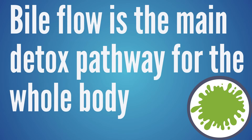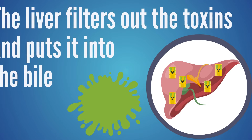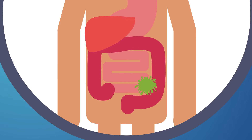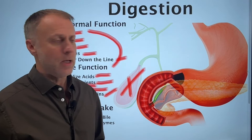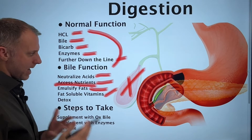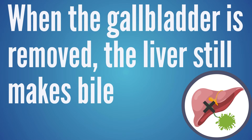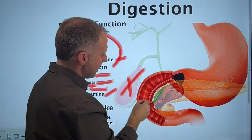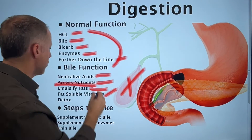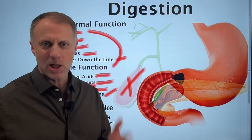Bile is also the main detox pathway for the whole body. The liver filters junk out of the body and puts a lot of that junk into the bile, which then carries those toxins through the intestinal tract so they can exit when we have a bowel movement. When bile isn't flowing correctly, that removes the detox pathway. When the gallbladder is removed, the liver still makes bile and still puts toxins in it; it just comes down the biliary pathway directly into the small intestine without being stored. So instead of a bolus of bile coming down when food leaves the stomach, it just kind of drips down in a constant mode all the time.